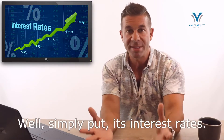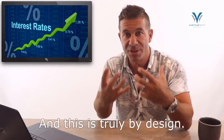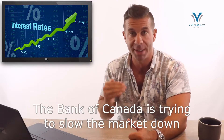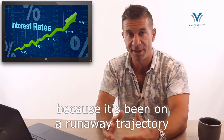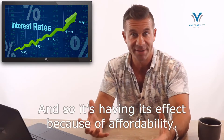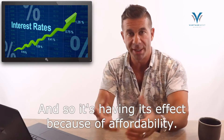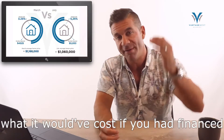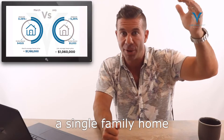So why is this all happening? Simply put, it's interest rates, and this is truly by design. The Bank of Canada is trying to slow the market down because it's been on a runaway trajectory for the last couple of years. And so it's having its effect because of affordability.